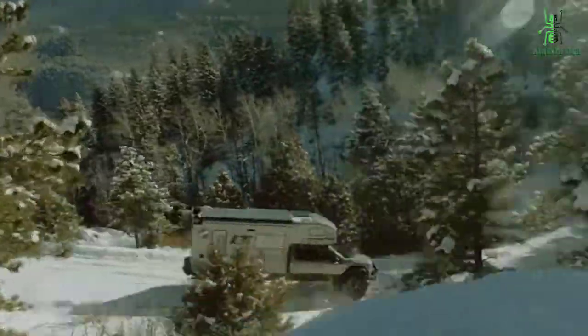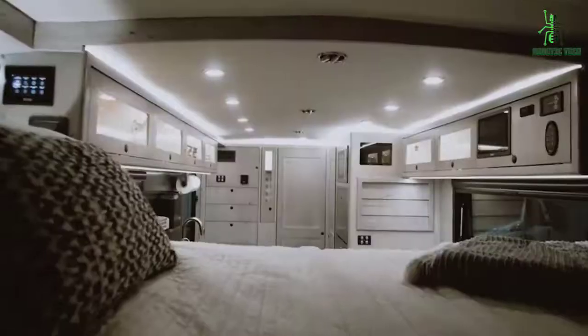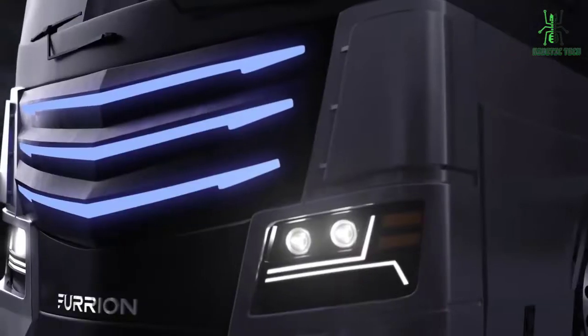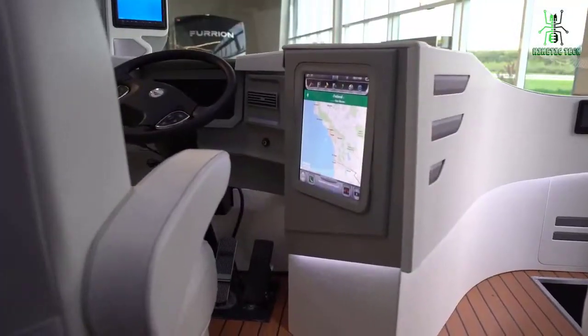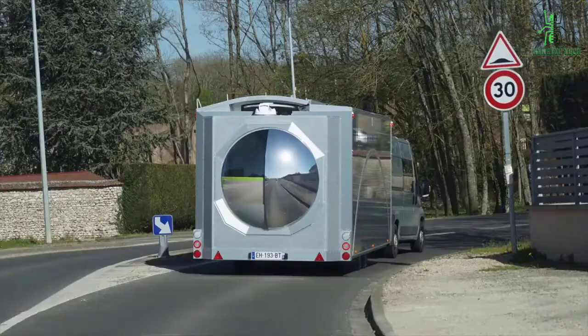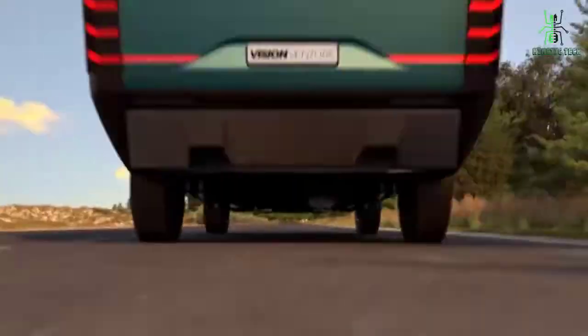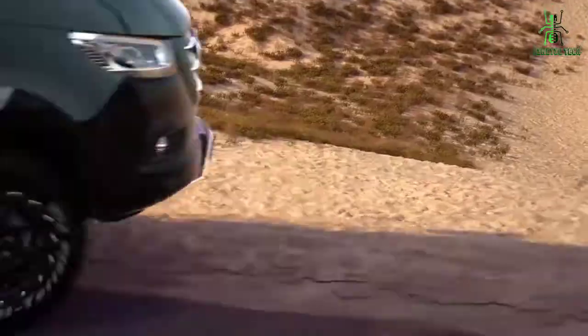Have you ever looked around at the vehicles on the road today and wondered what the future of RV travel will be like? Given that technology progresses at such an incredible rate, it's not hard to imagine that RVs will look very different in the future. In fact, there are already quite a few futuristic RVs on the market today which can provide us with an idea of what lies ahead. From autonomous features to sleek designs, these five RVs take innovation to the next level.